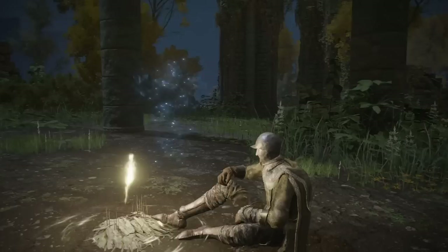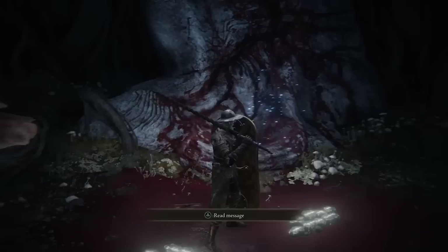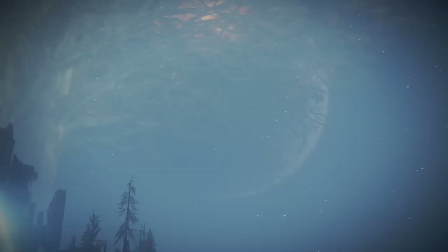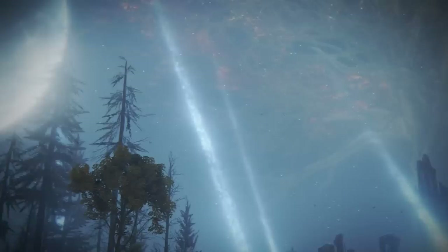The Flame of Ruin is unleashed either by sacrificing Melina or by using the Frenzied Flame, which Melina advises you not to do. Melina is a spirit who appears in a cloud of blue sparks, and she has one eye closed with a strange mark. Rani is also a spirit who appears in a cloud of blue sparks, and she also has one eye closed with a strange mark. Her spirit face appears almost identical to that of Melina's.